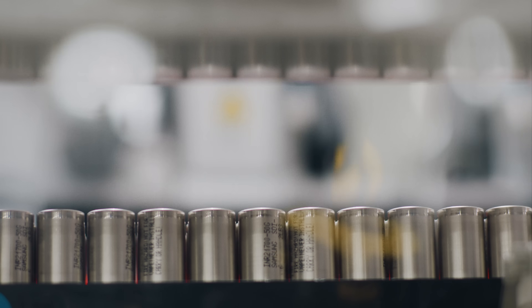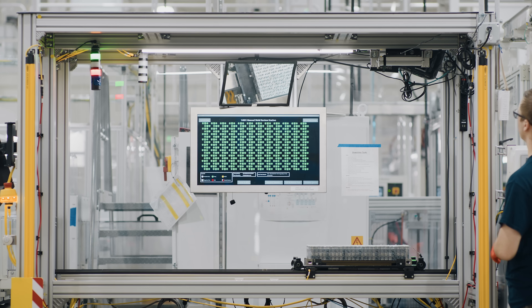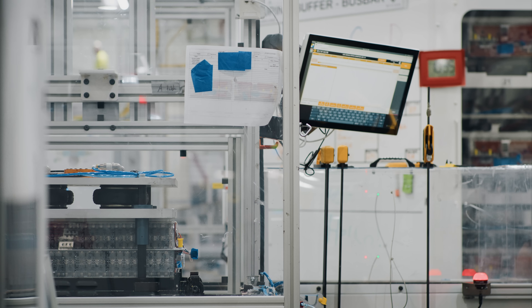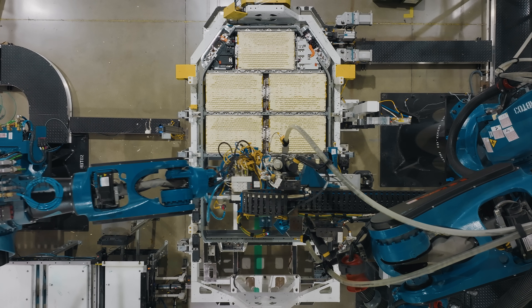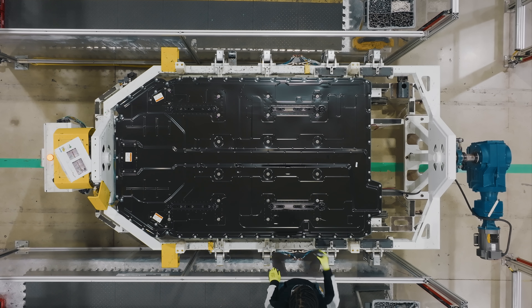In the battery shop, we're building sub-modules, which then go into modules, which then go into pack. Ultimately the pack has 7,776 cylindrical cells. There's a tremendous amount of tuning and training of the workforce that we've had to go through, and we're now really seeing an inflection point in terms of output and production.